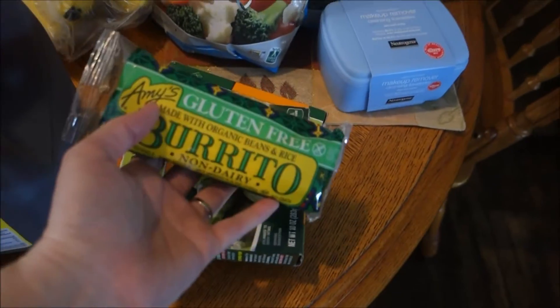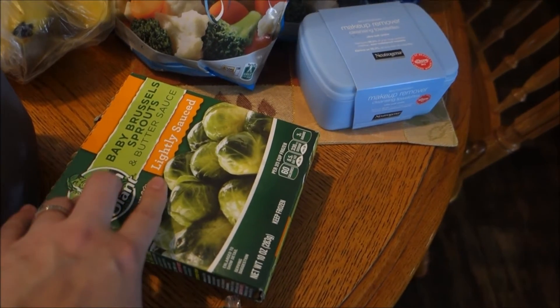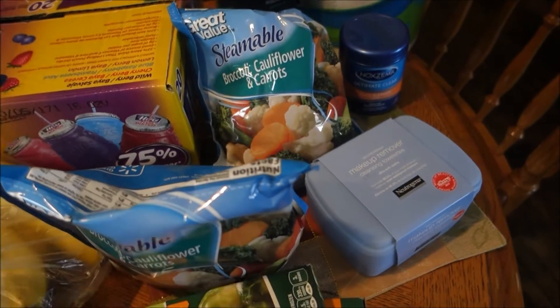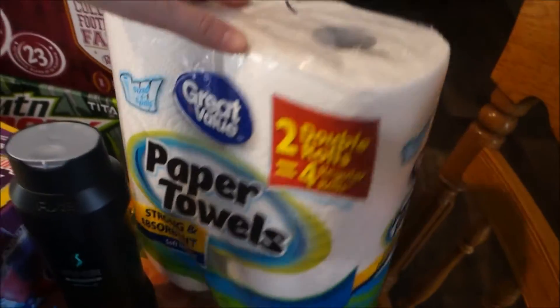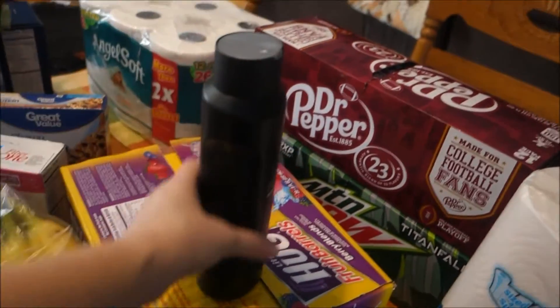I got another one of my gluten-free burritos; I've been taking these practically every day to work. I got two more boxes of Brussels sprouts and two bags of the broccoli, cauliflower, and steamed carrots mix. I got some bananas, more Hugs juice, two boxes of soda, and we needed toilet paper and paper towels.